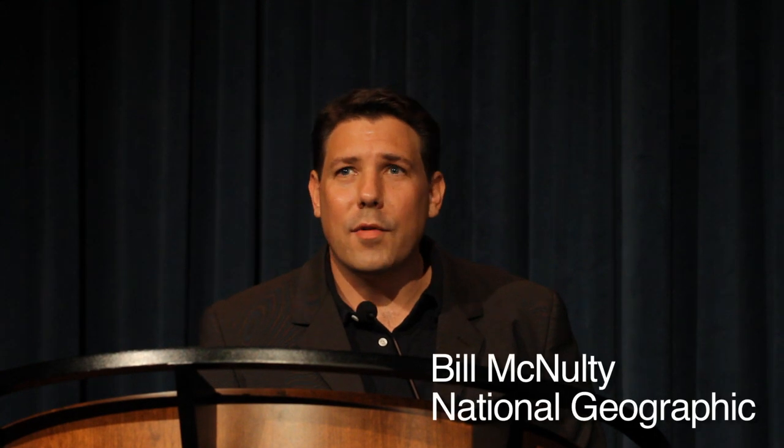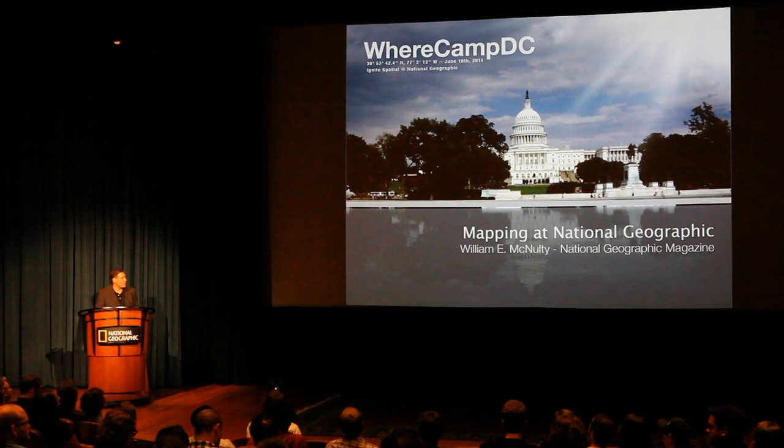Hi, I'm Bill McDolte, National Geographic. We are a not-for-profit society with the mission of advancing and diffusing geographic knowledge and inspiring people to care about the planet. So relax, you're among friends here.